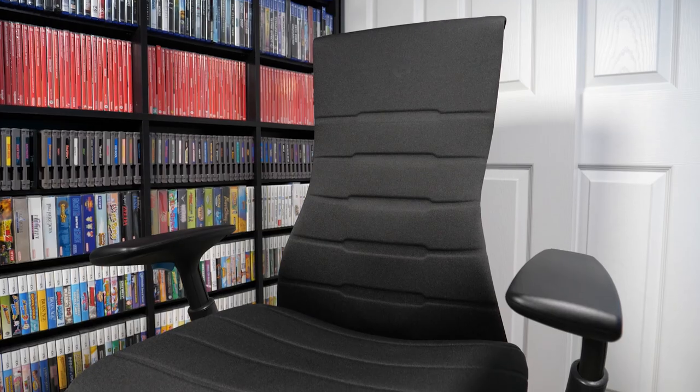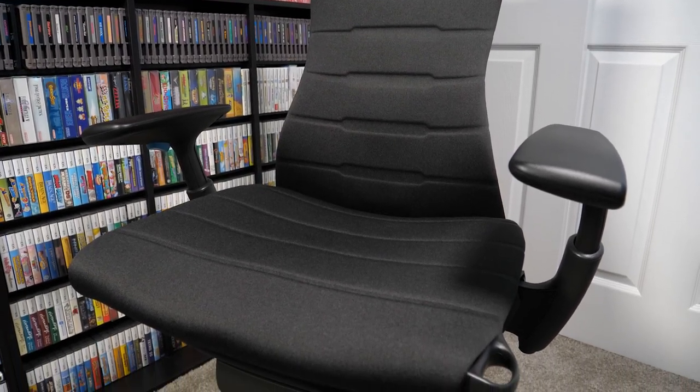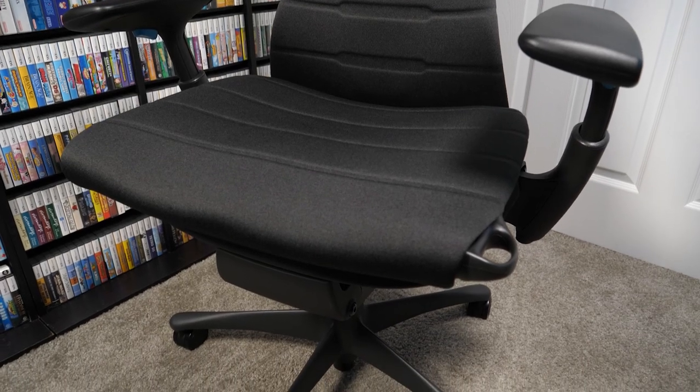From our chat with John, it seems like the Herman Miller X Logitech G Embody Gaming Chair is more targeted at the professional gamer and streamer. But there's no denying this may be one of the best gaming chairs money can buy, and Herman Miller's passion to keep our backs healthy is appreciated and evident — especially in an age where we're doing a lot more sitting at home. At the time of recording, the Embody is the only gaming chair in Herman Miller's lineup. But when asked if we could see a more widely affordable range down the road, John simply said, 'Yes, absolutely.'